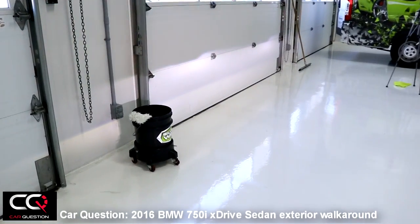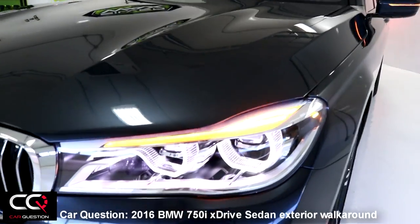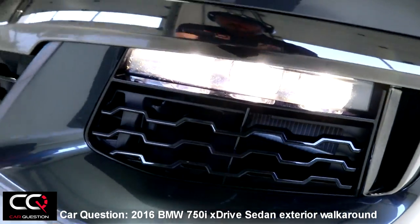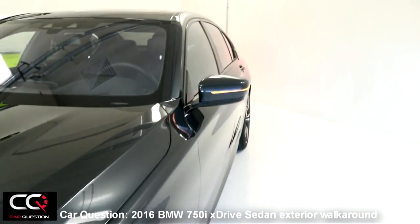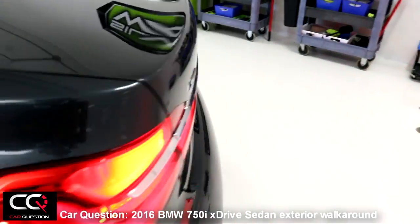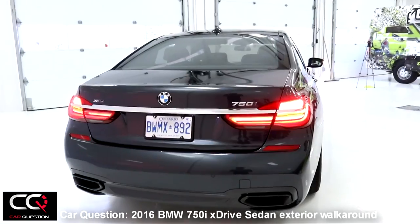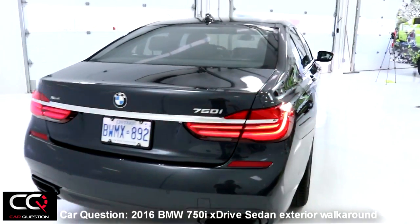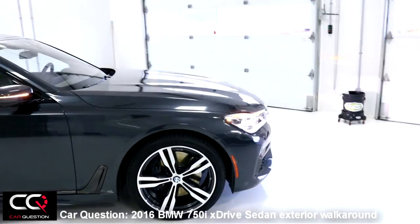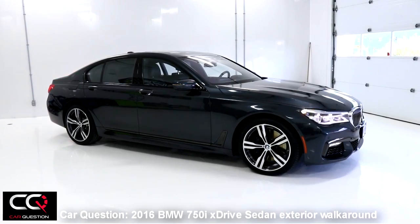The lights are really strong even in bright sunlight. You can see the line, and I love the blinker design. The same thing is visible in the mirror. The best part is probably the rear — it really looks unique, and that's what I like about the BMW 750i. What do you think about that exterior look? Feel free to comment below.